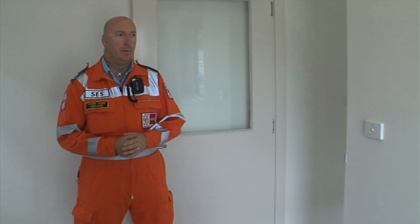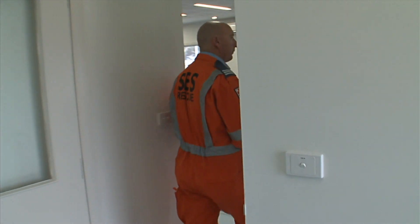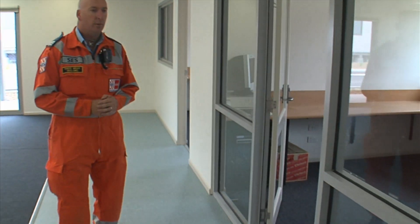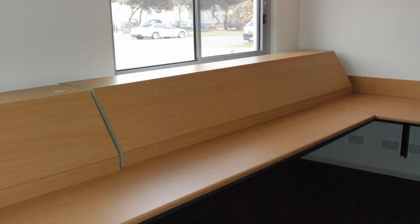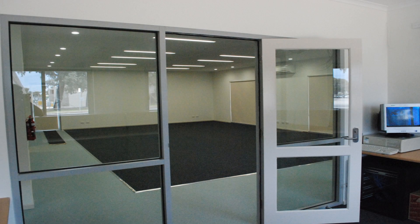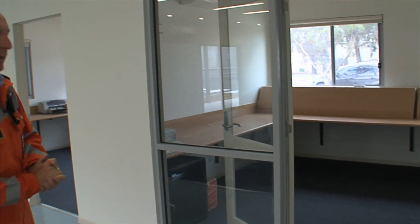Welcome back to the lobby again. If the guys come in straight for operations and training, they'll come through this way. Off to your right there, we have our operations room. We're going to have radios, telephones, computers, and laptops in there. That's our operations officer and our training officers' meeting room — they'll work in there.